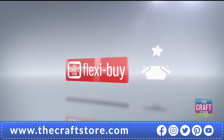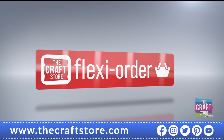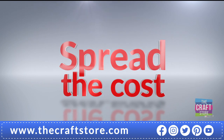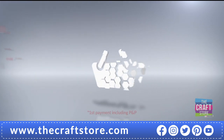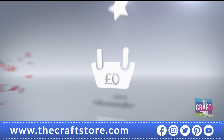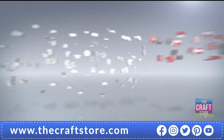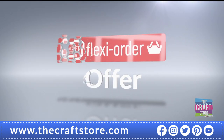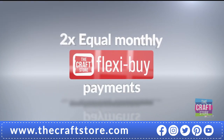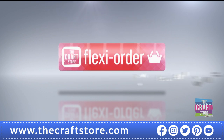When you place an item on flexi buy in your basket, you qualify for flexi order, which means any other items you add to your basket will also be included in your flexi buy payments. You can spread the cost over multiple monthly payments — after your first payment your entire order will be dispatched. When you add at least 60 pounds worth of items to your basket online or by phone, you qualify for flexi order.